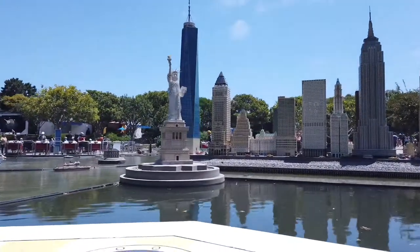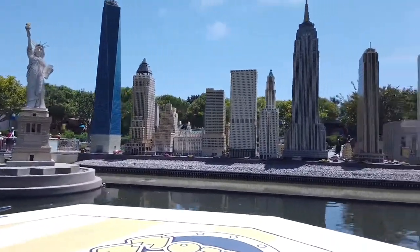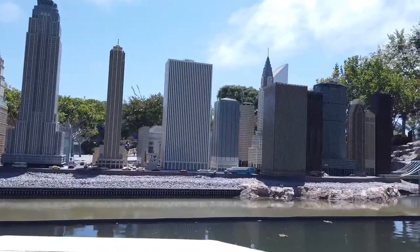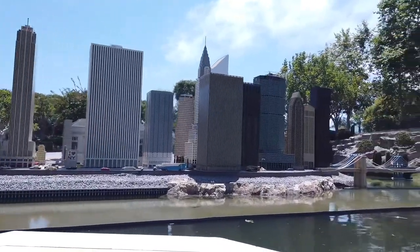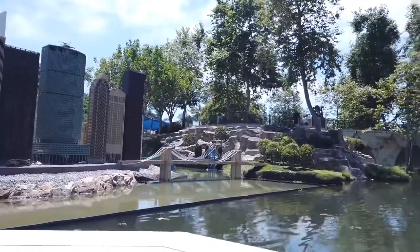The Statue of Liberty — she's six feet tall. Behind her is the Manhattan, New York City skyline, featuring eight million LEGO bricks! Did you know it took two and a half years for our model builders to complete the construction of the New York City skyline?